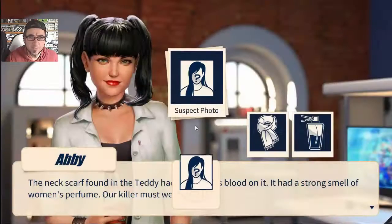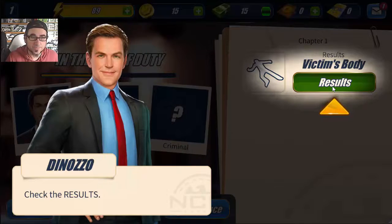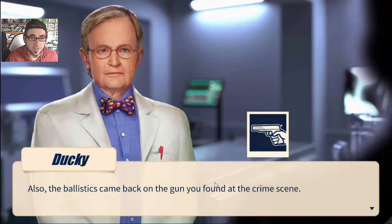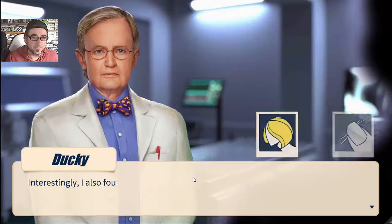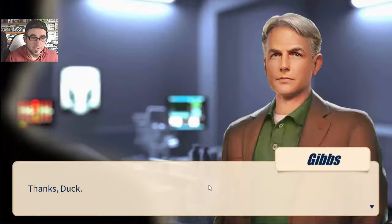We got a suspect photo from the teddy bear camera. Mr. Coleman suffered a single gunshot to the abdomen and died of blood loss - painful but likely quick. The ballistics came back on the gun found at the crime scene - the bullet in the wound matches the barrel, it's the murder weapon. Interestingly, Ducky also found forward strands of blonde hair under the victim's nails, likely due to a struggle with the killer. Thanks, doc.